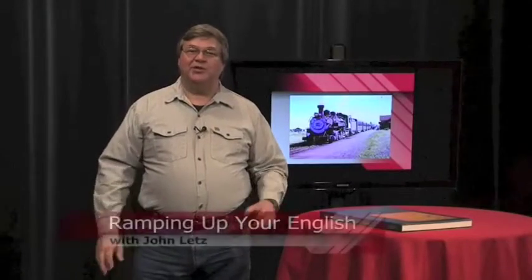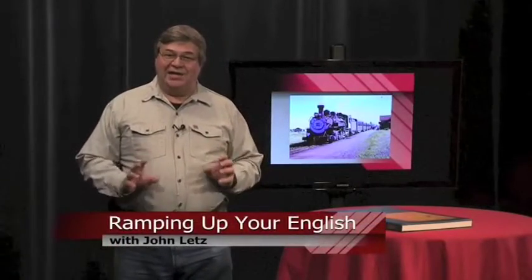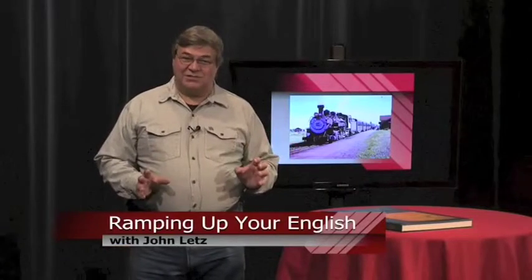This is a Ramping Up Your English Book Review. An atlas is a collection of maps. A historic atlas is a collection of maps, photos and illustrations that tells the reader about what happened in the past and where things happened.